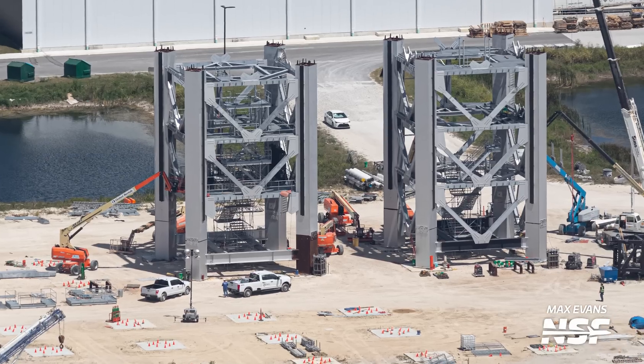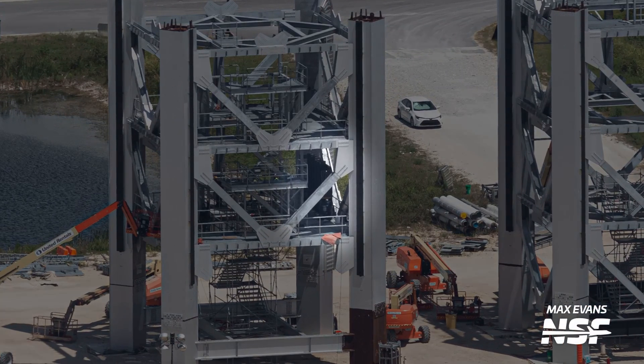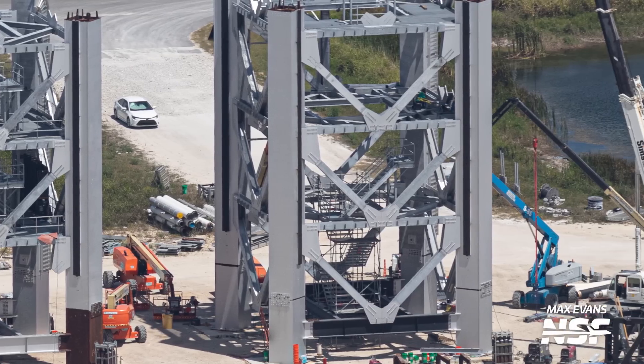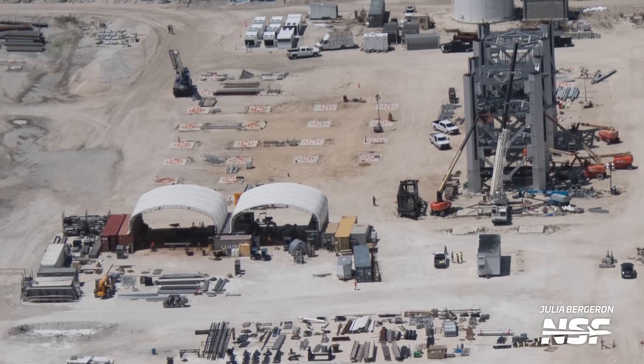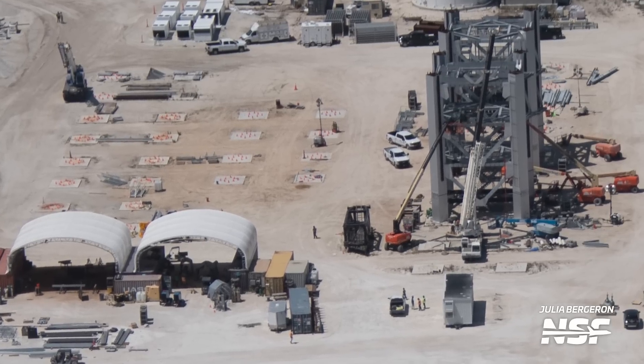From this latest flyover, we can see crews have installed the hydraulic accumulators for the tower on the tower section that will eventually be housing the ship's quick disconnect arm. Meanwhile, on the other section, beams have returned for the levels that had been dismantled to perform the stairs work. It's definitely interesting to see SpaceX has decided to complete this work here before moving these sections to Starbase and doing all that work there.